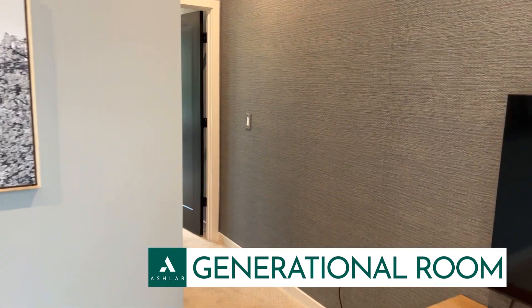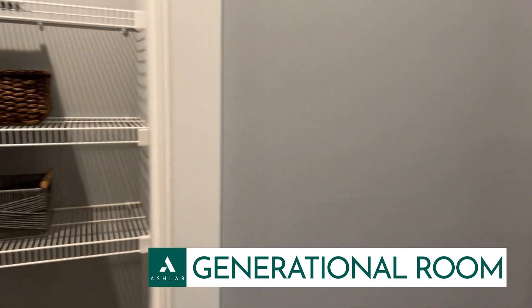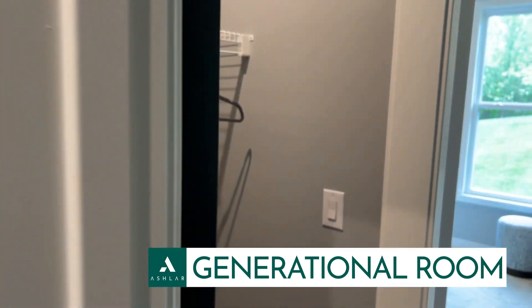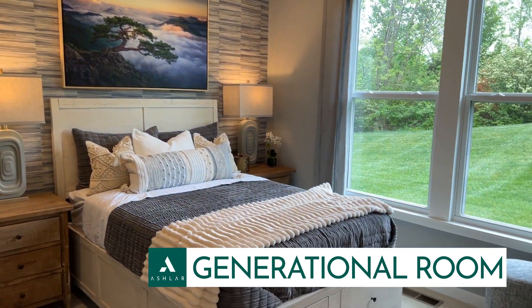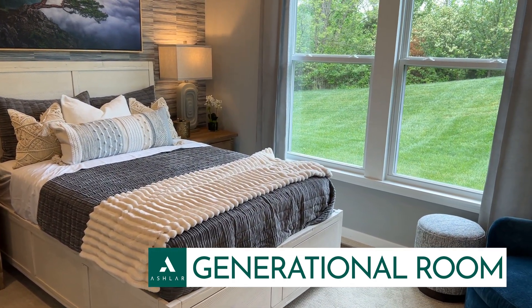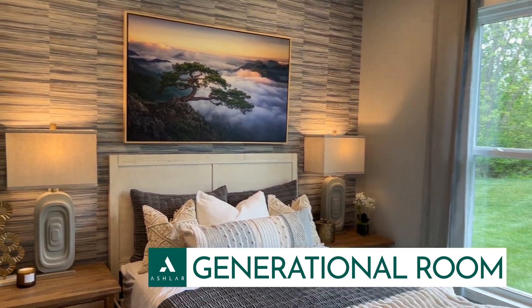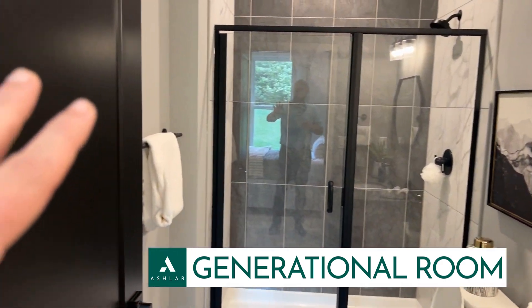And then back here you have your own closet to the right, another closet, and then you have a bedroom back here. It's basically its own separate apartment or living space. Full bathroom here — fully self-contained.